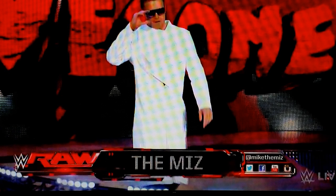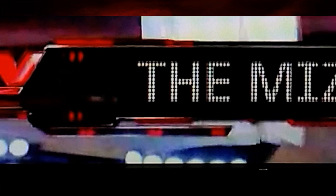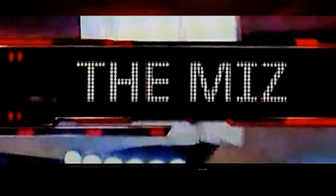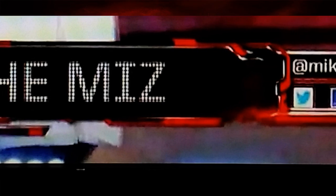Here's a picture of the Miz coming down to the ring on Monday Night Raw last night. On the left side you can see the new WWE logo there next to Raw. When a wrestler's name comes up it blinks and does this little animation, and over on the bottom right you can see the WWE logo next to 'Live.'